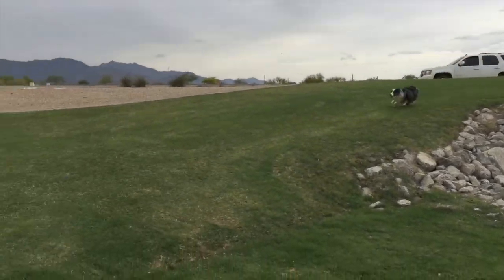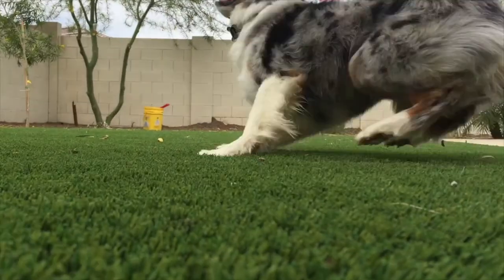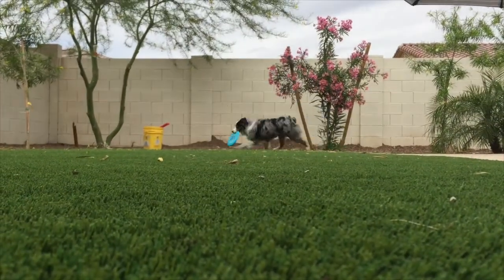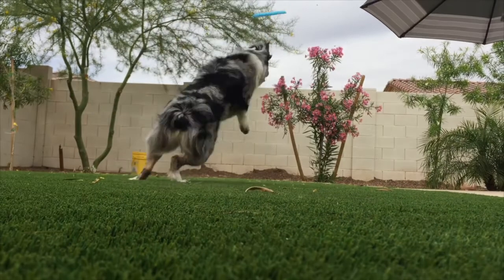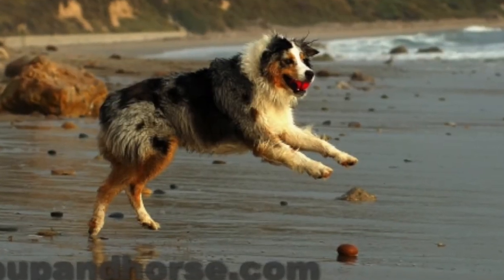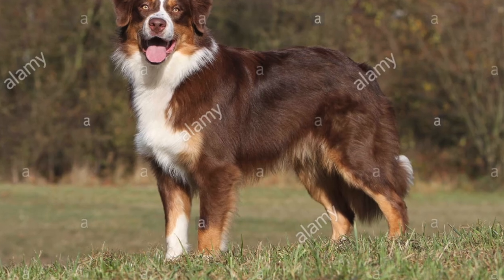The Miniature Australian Shepherd — an intelligent and energetic breed almost identical to the original Australian Shepherd in everything but size. They average from 14 to 18 inches in height and weigh from 17 to 30 pounds. Their thick coats come in a variety of colors and patterns, the most well-known being the Blue Merle, Red Merle, Red Tri, and Black Tri.